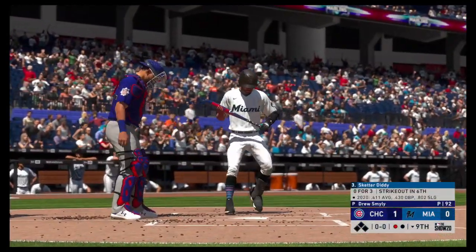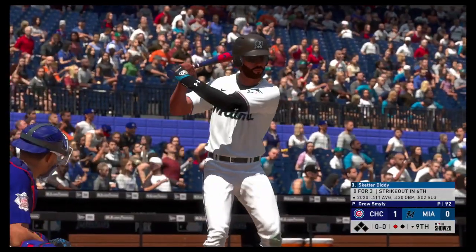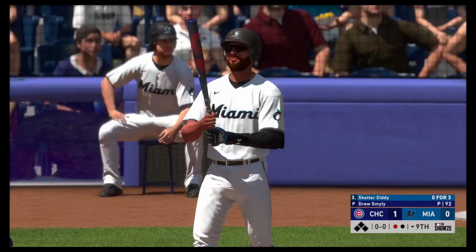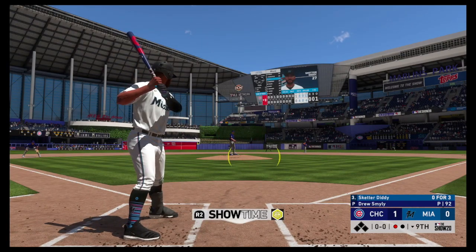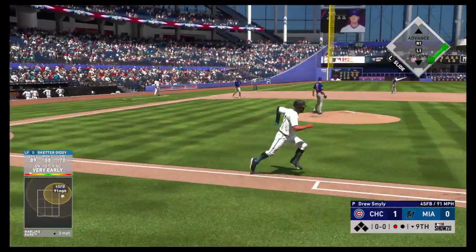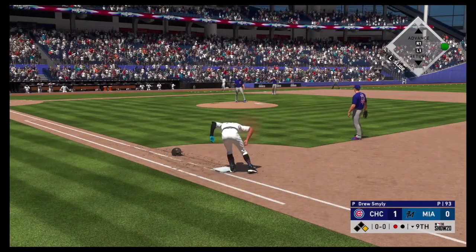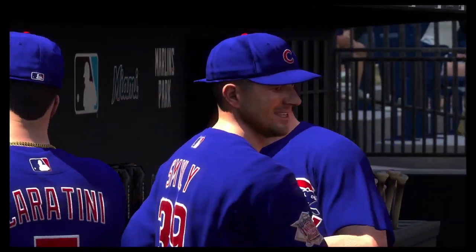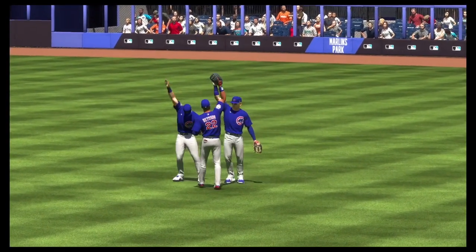Now at the plate, Skeeter Diddy — no hits in three tries so far, struck out once. First pitch of the at-bat — a swing and a ground ball to third. Oh, the throw pulls the first baseman off the bag and he'll reach first. That play has to be made knowing who you've got at the plate — this guy can put one over the fence, no problem. That wasn't very smart baseball. A single run, good enough to do it today — 1-0 the final score.